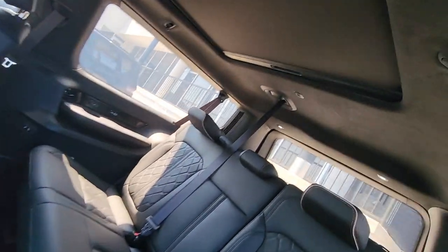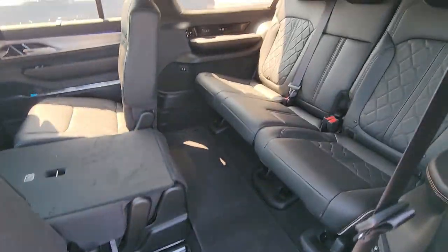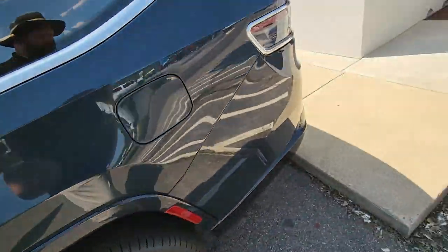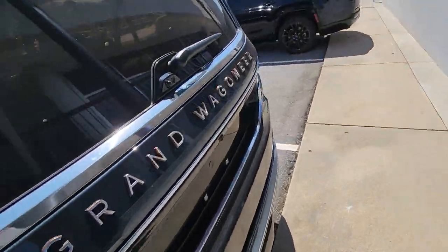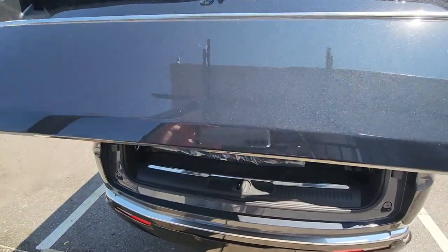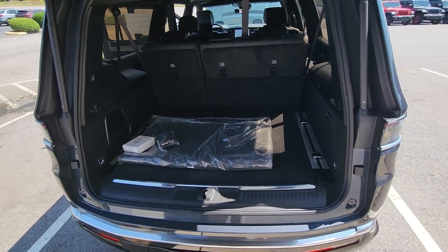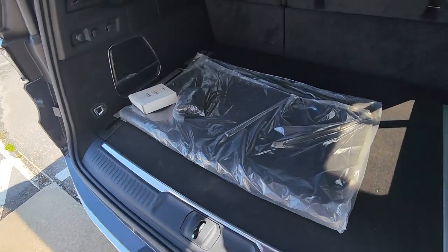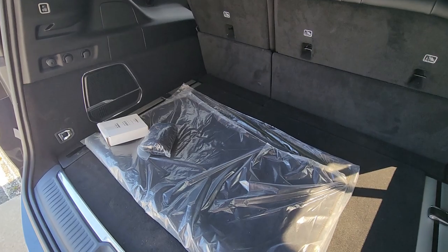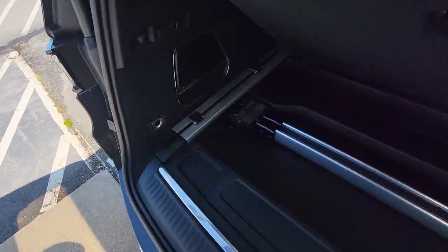Even I can fit back here, and they've got their own USBs. They even get their own panoramic roof back there as well. It's just amazing how much luxury there is in vehicles now, especially this Grand Wagoneer, which is grand for more than a few reasons. The number one reason it's called the Grand Wagoneer L — look at this. Behind the third row, whether you need to go to Sam's Club or take people on vacation, there is all the room you'd ever need.